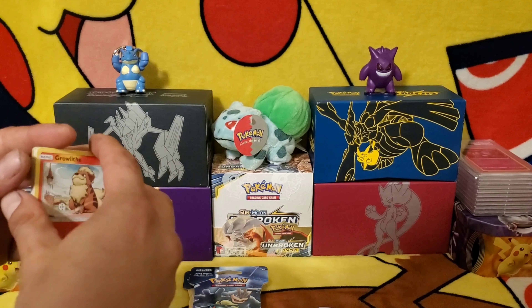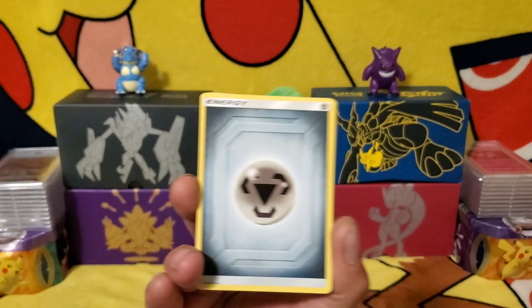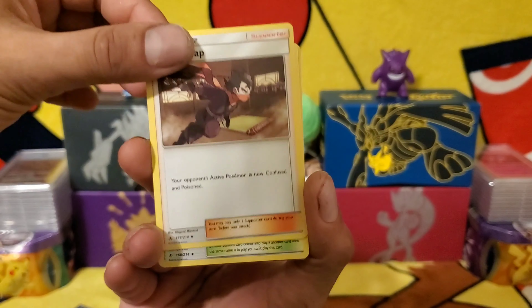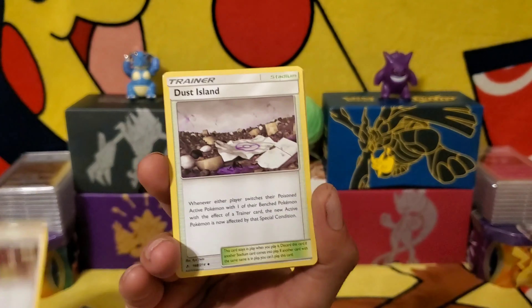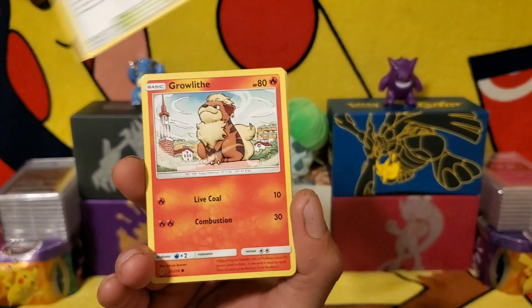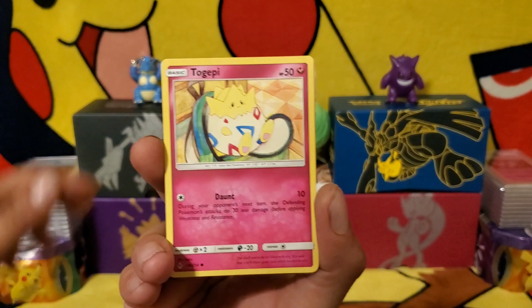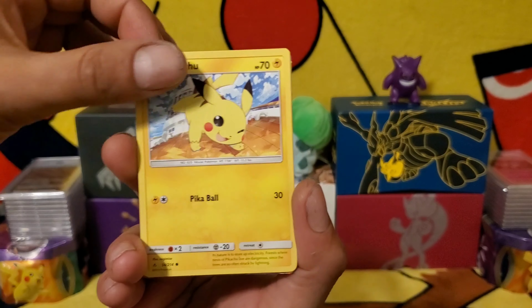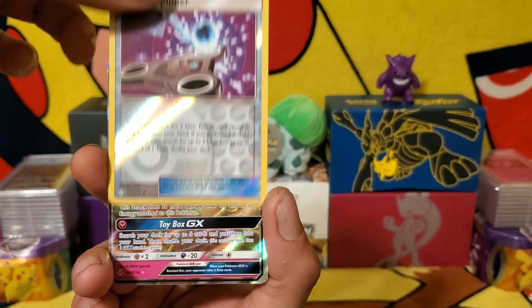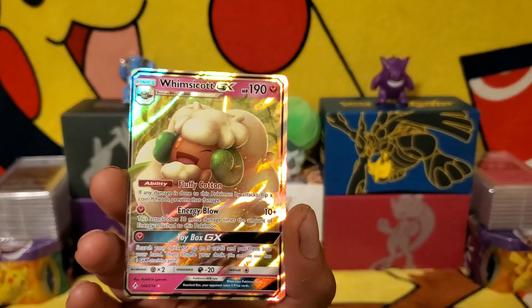We get our first code card. We get our energy card, followed by Metapod. Trainer Koga's Trap — sorry, my voice is still kind of scrappy. Trainer Dust Island. Growlithe. Gastly. Togepi. Pikachu. Murkrow. Trainer Energy Spinner. And Whimsicott GX, 140 of 214.